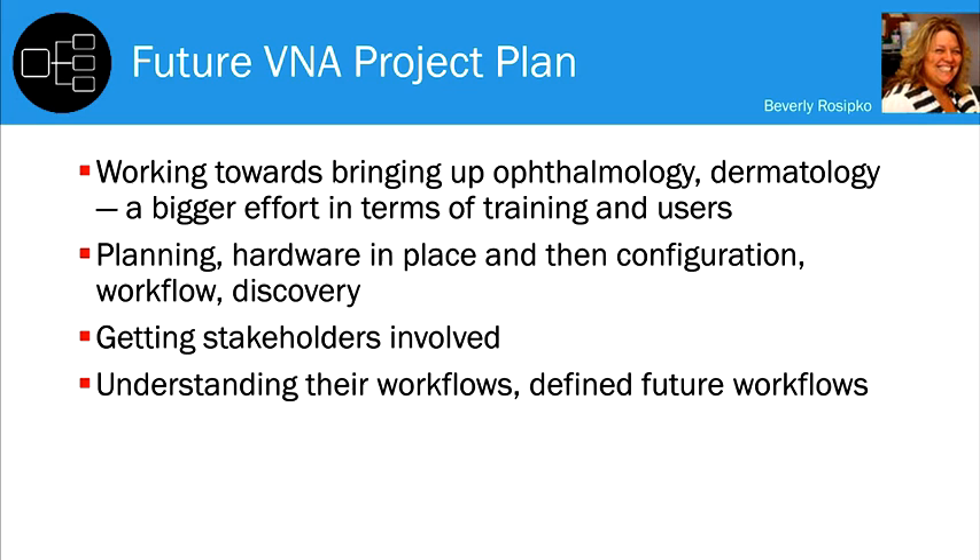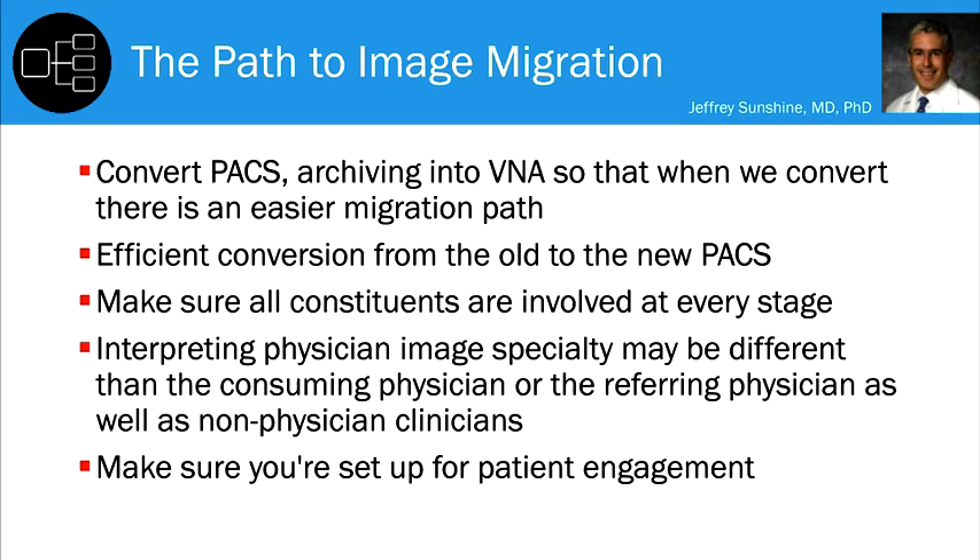Our progression was: planning, hardware in place, configuration, workflow discovery. We looked at current workflow and then did a proposed future workflow for each department, meeting with each one and getting many stakeholders involved. This enables us, when we go to a new facility, to start archiving into the system before we convert that PACS — so when we convert, we have less migration path to complete and can be more efficient when switching from the old to the new PACS.